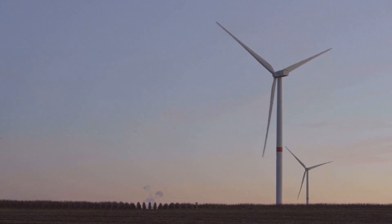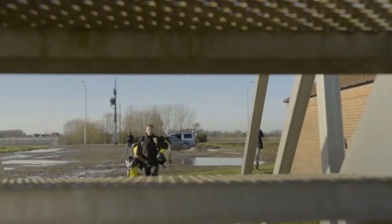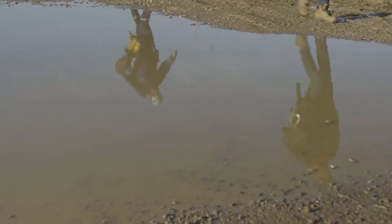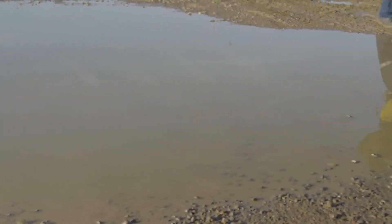Have you ever looked up at a wind turbine and wondered who makes sure these massive machines keep running? Every day, wind turbine technicians climb hundreds of feet into the air to maintain these giants, making sure they generate clean energy for homes, businesses, and entire cities.